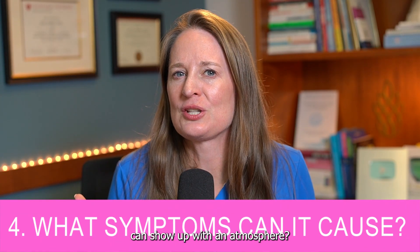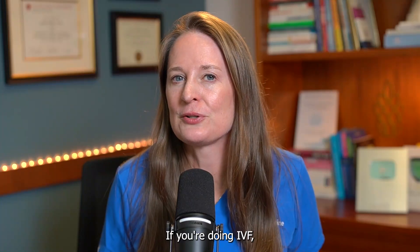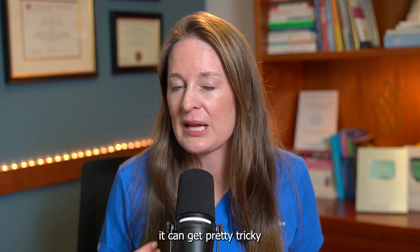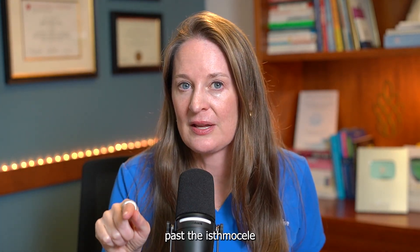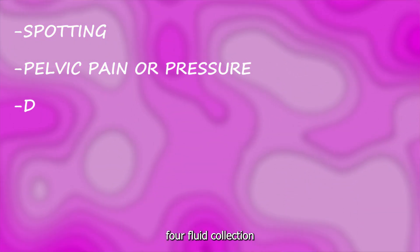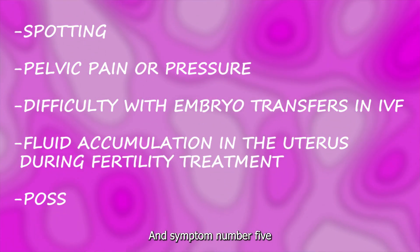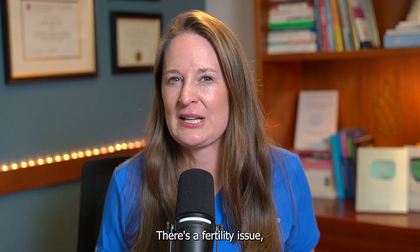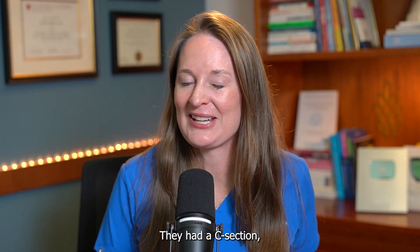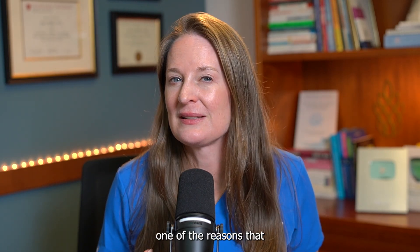Topic number four: what kind of symptoms can show up with an isthmus seal? There are five main symptoms. Number one, spotting. Number two, pelvic pain or pressure. Number three, difficulty with embryo transfers during IVF, as the catheter can get tricky to navigate past the isthmus seal toward the top of the uterine cavity. Number four, fluid collection in the uterine cavity mid-cycle or during fertility treatments. And number five, secondary infertility — difficulty getting pregnant again after a prior C-section.